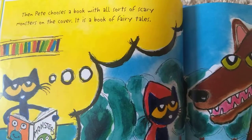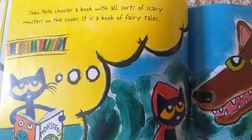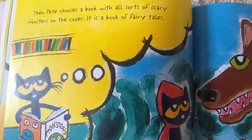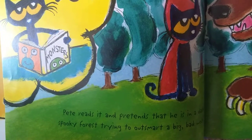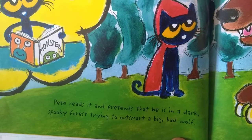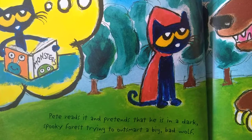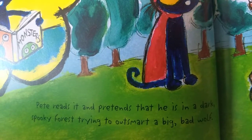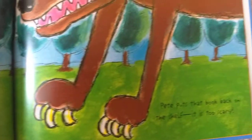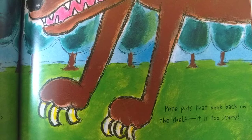Then Pete chooses a book with all sorts of scary monsters on the cover. It is a book of fairy tales. Pete reads it and pretends that he is in a dark, spooky forest, trying to outsmart a big, bad wolf. Pete puts that book back on the shelf. It is too scary.